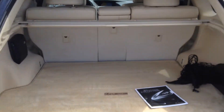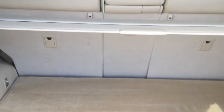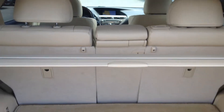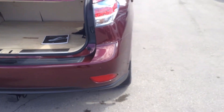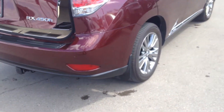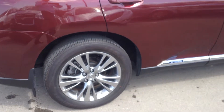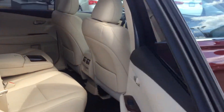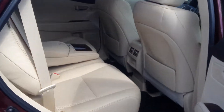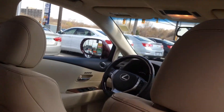First aid kit, owner's manual, and the brochure booklet. It's got privacy glass. It's got the sunroof and navigation.